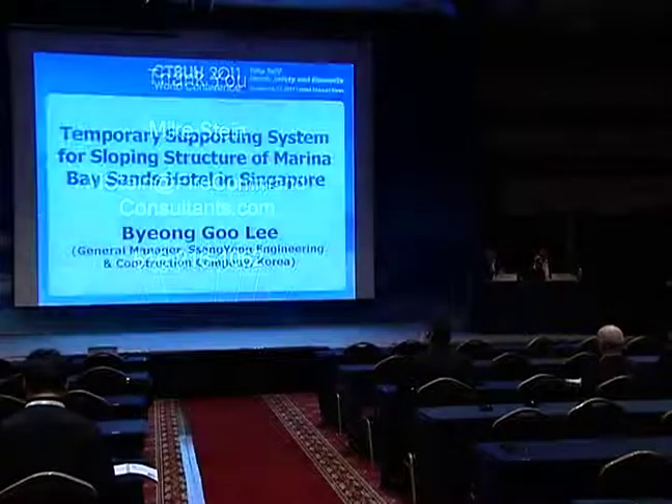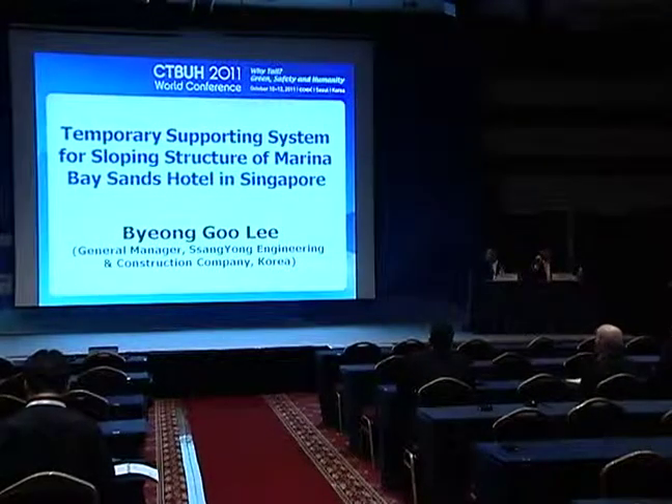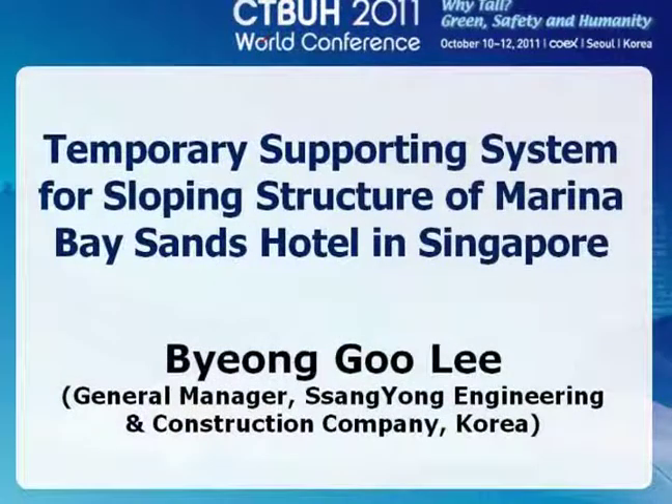Our last speaker is Mr. Byung-Koo Lee. He is a general manager in the building technology department of Sang-Yong Engineering and Construction Company, and he's going to talk about the sloping structure of the Marina Bay and Hotel Project. Please welcome Mr. Lee.